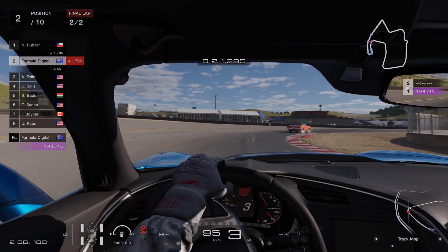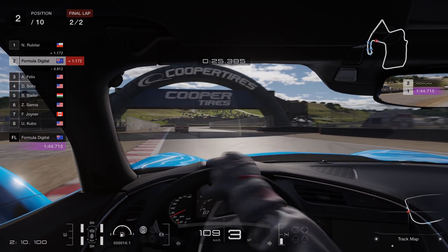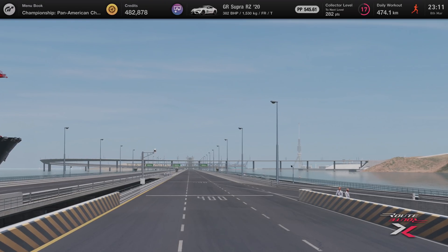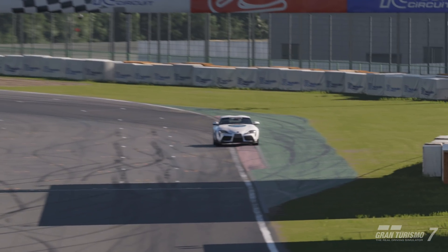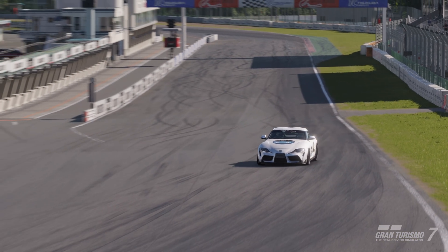With all the tail-out action in GT7, your first thought might be that the tires have less grip than they're used to. It's the logical conclusion, so let's put that under some scrutiny first. We are using Special Stage Route X for our straight-line tests, and our weapon of choice is the GR Supra RZ20. Its stats and tires are identical in both games, so it's the perfect candidate for a comparison car.